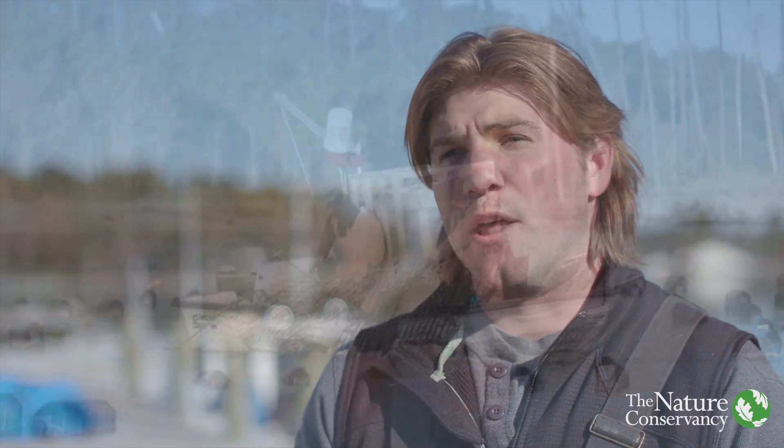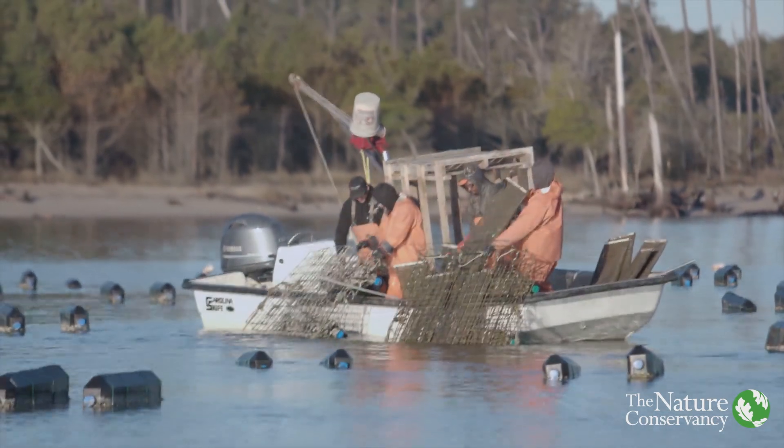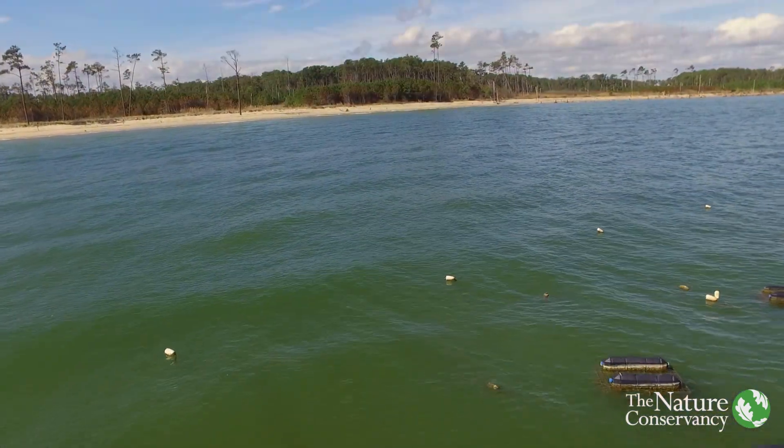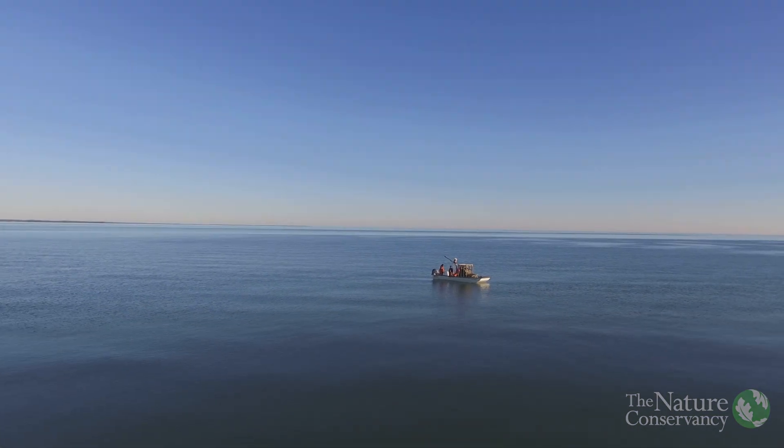Bringing on the Nature Conservancy and allowing them to work with us and around us, I think down the road will be very beneficial in just getting us to understand our natural environment better than we currently do and understand our business better than we currently do, and help us to be better stewards of our environment.